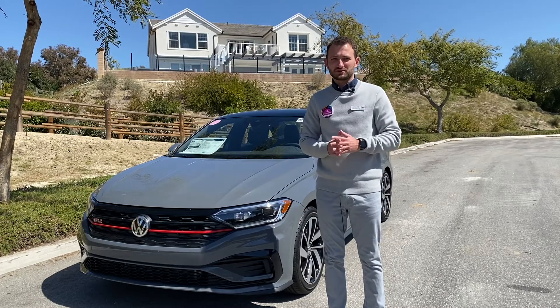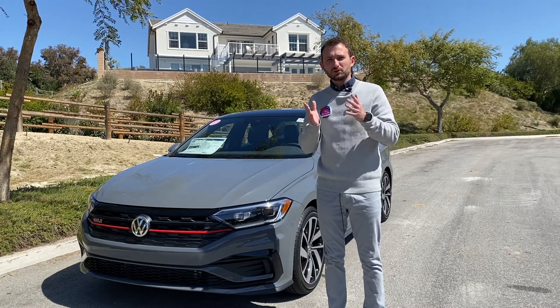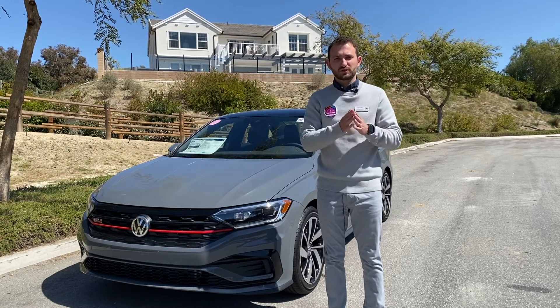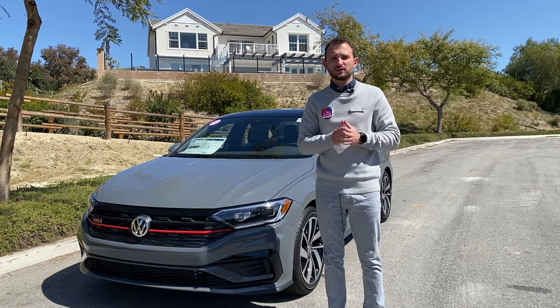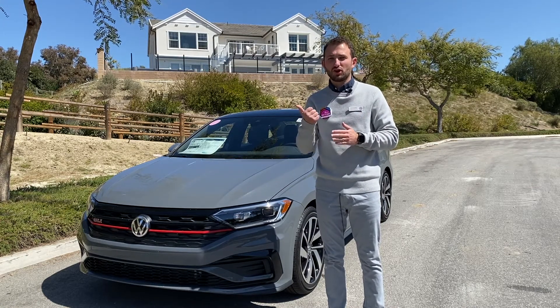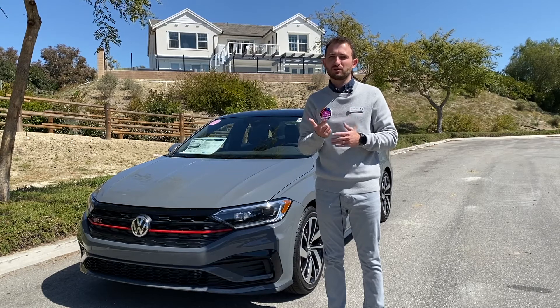Hi everyone, this is Edward from Capistrano Volkswagen. So if you were looking for the fast and practical family car in the Volkswagen range, you would probably look at the Volkswagen GTI. And it's a no-brainer — the Volkswagen GTI is the original hot hatch and it's the car which everybody likes.